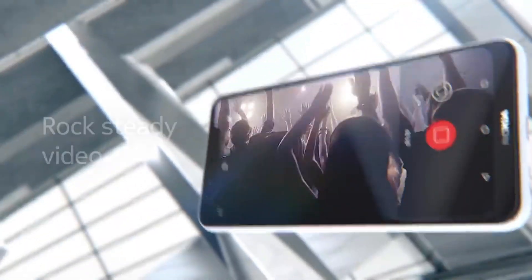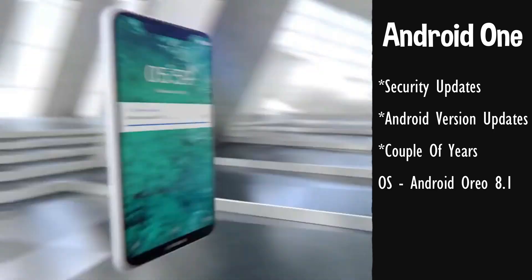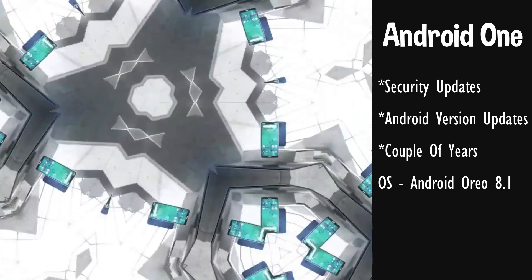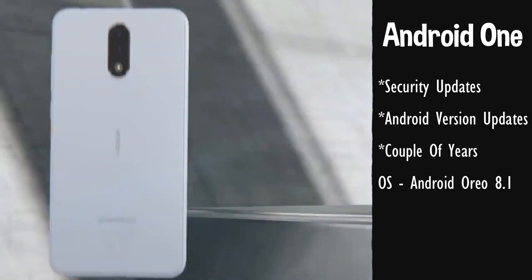The Nokia 5.1 Plus is part of the Android One program, which means the user will get timely security updates as well as Android version updates for at least a couple of years. The phone will run on Android Oreo 8.1 out of the box.